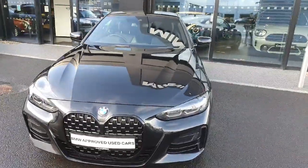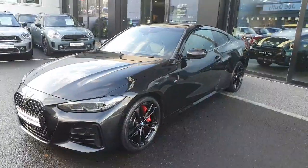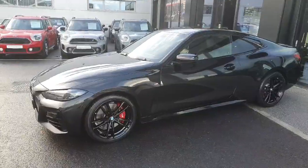So that's it for me today. If you have any further questions about the car or you'd like to book a test drive, please call us here at Joe Duffy BMW Charlestown.